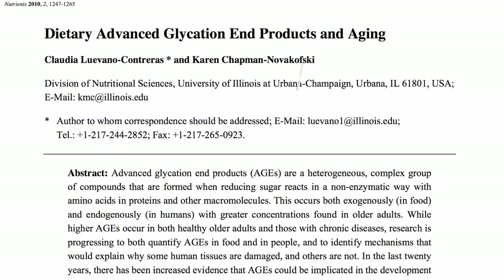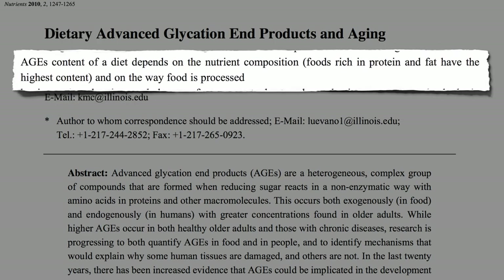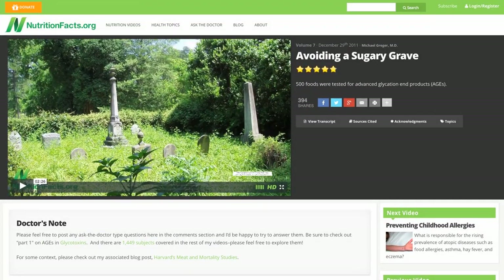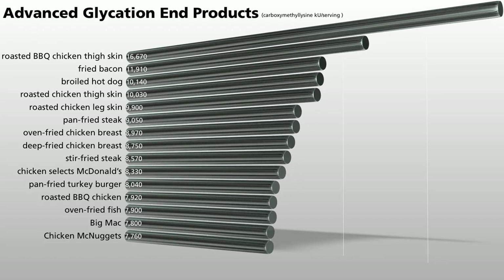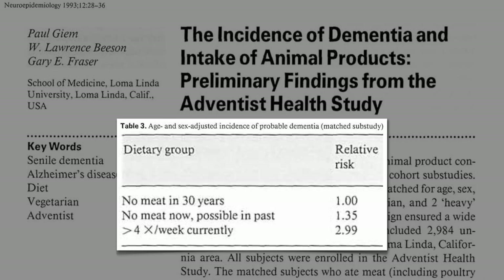Some of these glycotoxins are produced internally, particularly in diabetics, but anyone can get them from smoking and eating — particularly foods high in fat and protein. The 15 foods most contaminated with glycotoxins are mostly chicken, but also pork, beef, and fish, which may help explain why those that eat the most meat may have triple the risk of getting dementia compared to long-time vegetarians.